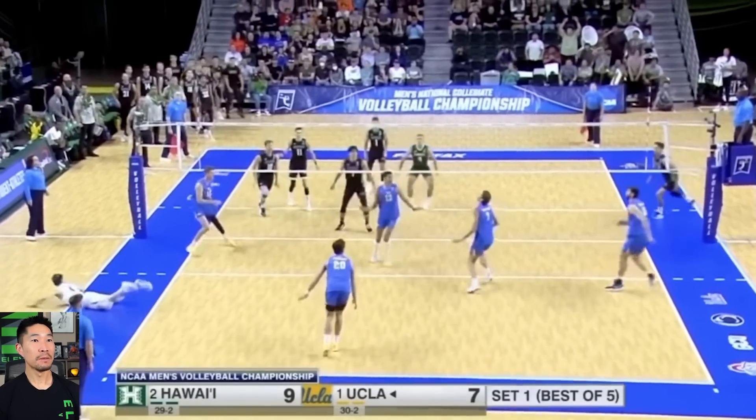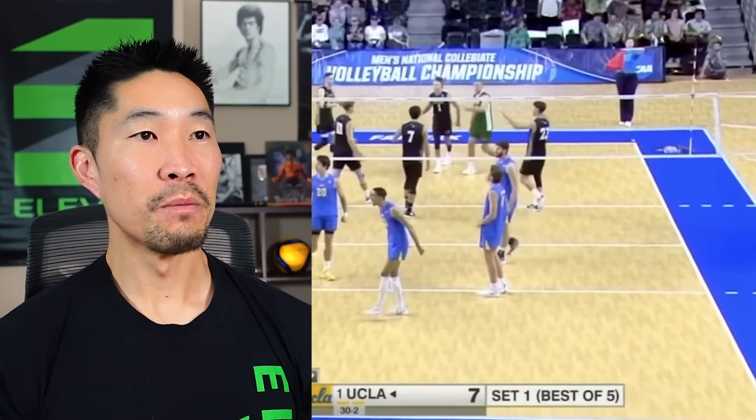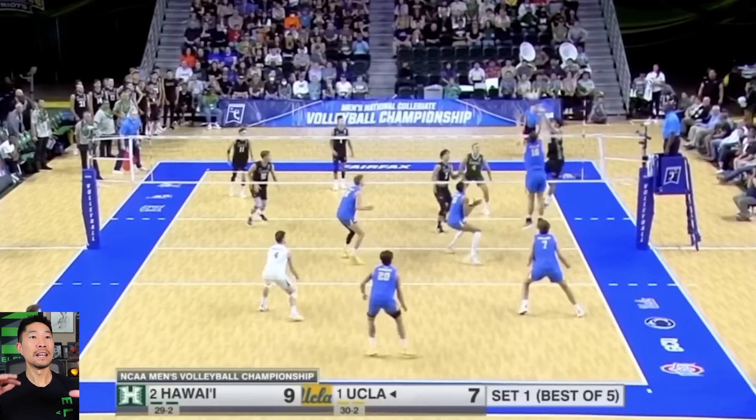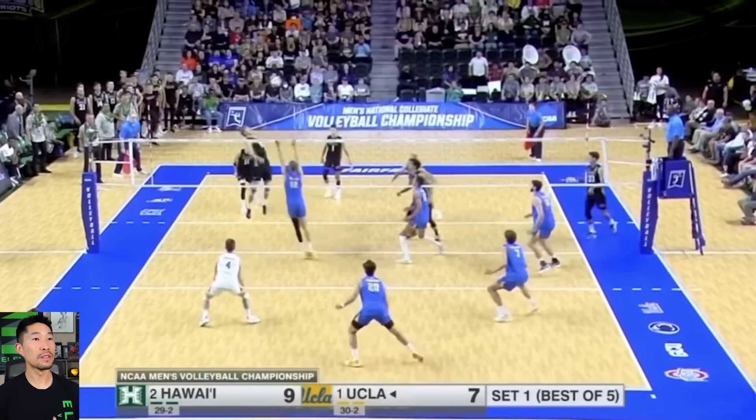Fake play made famous by Japan. And that was an amazing quick, big transition. This is action-packed here. So the outside hitter does a really great job faking the hit, drawing one blocker and the middle away, so there's no blocker to the setter.